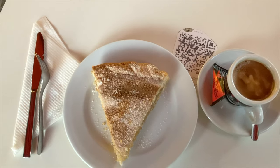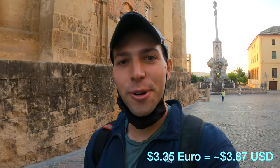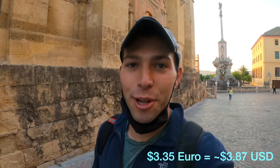It's actually really good — it tastes kind of like a cross between pumpkin and apple. Breakfast was delicious. If you come to Córdoba you have to try the local Córdoba cake. For the cake and the coffee it costs three euros and 35 cents, so pretty affordable as well.